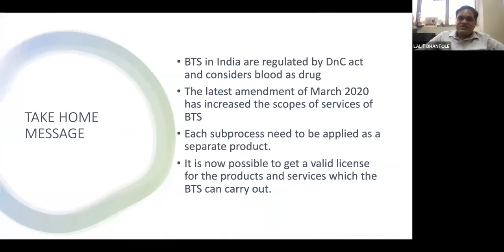Take-home message: Blood transfusion services in India are regulated by the Drug and Cosmetic Act, which considers blood a drug. The March 2020 amendment has increased the scope of services for blood transfusion services. Each sub-process requires a separate license. Ideally, if NBTC recommendations could directly become law under the Drug and Cosmetic Act — similar to the US CBER model — that would significantly improve the scope of blood transfusion services in India.